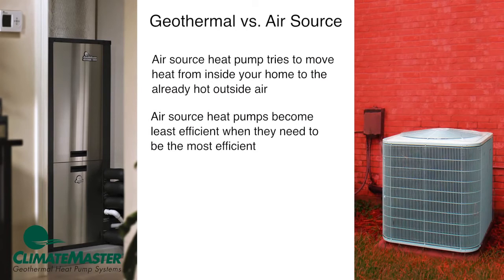A geothermal heat pump system doesn't have this problem. A geothermal system exchanges the heat in your home with the cooler ground using its underground loop system. It simply doesn't have to deal with high outside air temperatures the way an air source heat pump does.